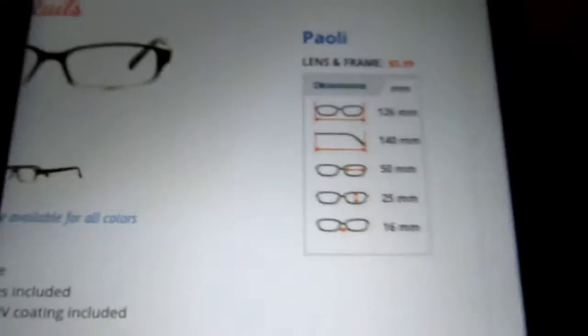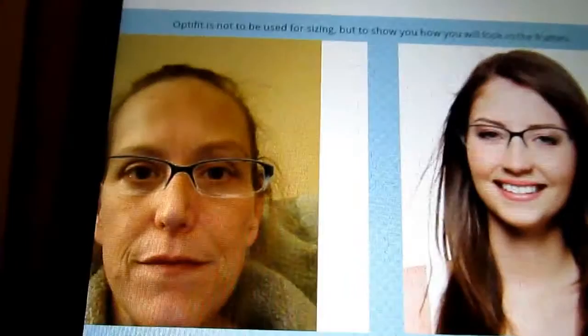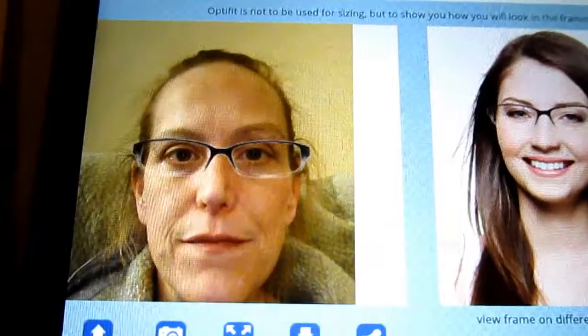The only difference is mine are dark black. On the model she looks like she's barely wearing glasses, which I hope is how they look on me. I'm excited. I added two more frames to my list while I was sitting here checking it out.